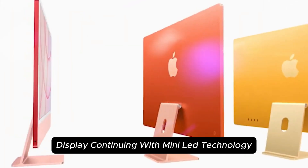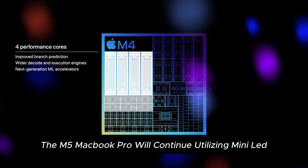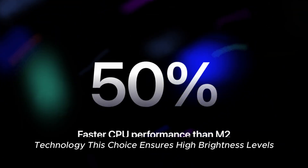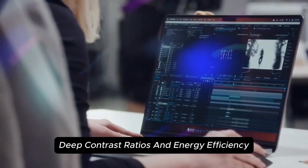While OLED displays are anticipated in future models, the M5 MacBook Pro will continue utilizing Mini-LED technology. This choice ensures high brightness levels, deep contrast ratios, and energy efficiency, making it suitable for professional workflows.